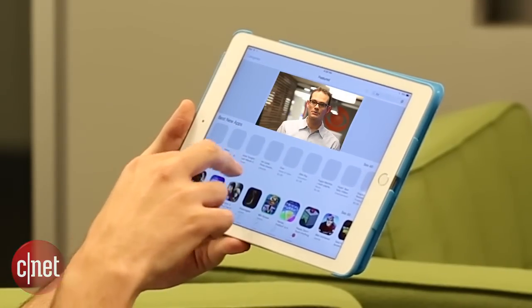What if you could take everything you love about apps on your iPhone or iPad and blow them up to 65 inches? That's the promise of the new Apple TV.